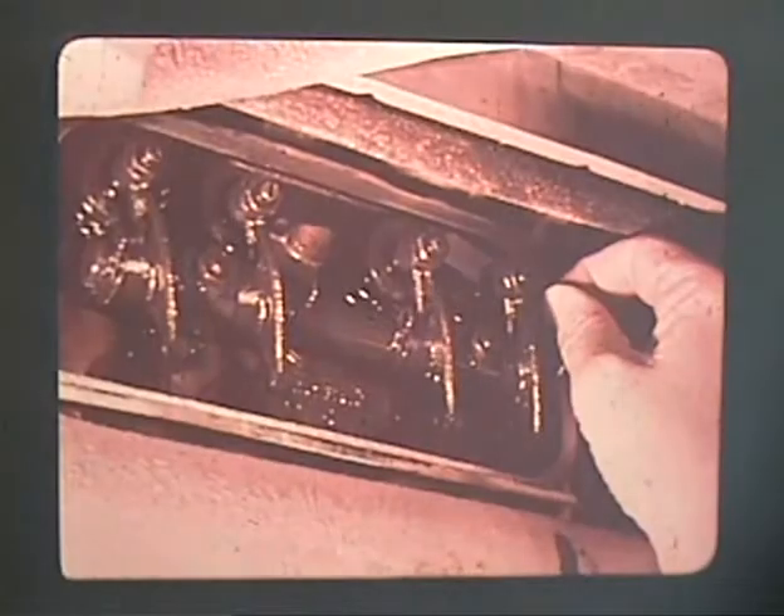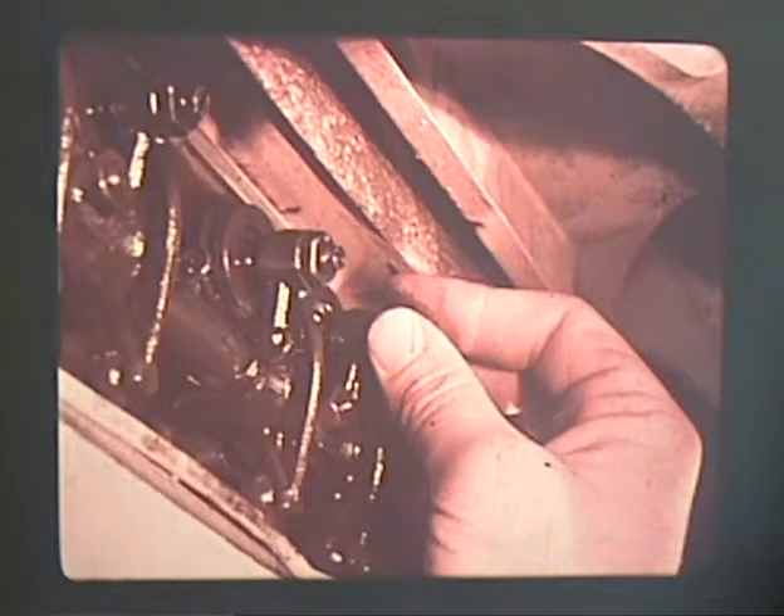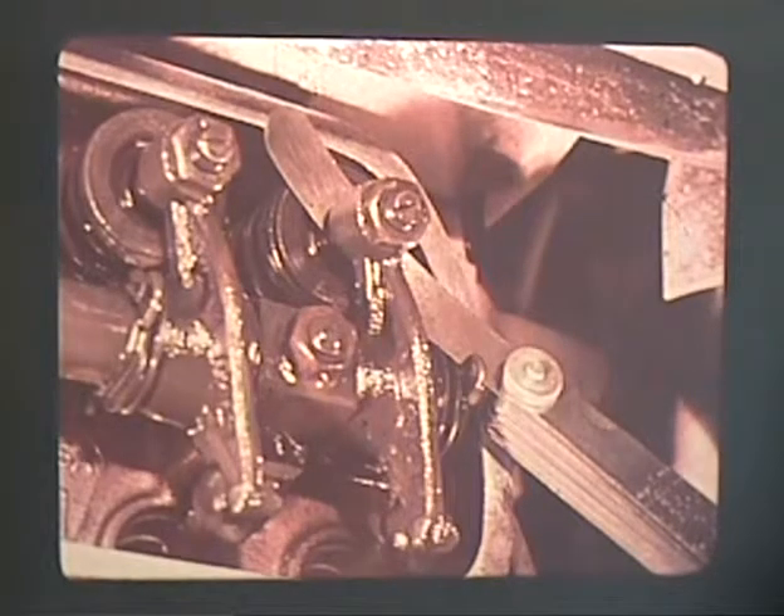First remove the valve cover for cylinders one and two. Insert the 0.15 millimeter blade of the feeler gauge between the rocker arm and valve stem. Press on the push rod end of the rocker arm to ensure that all play between the rocker arm, push rod, and cam is taken up. Valve clearance is properly adjusted if the gauge can be slid between the adjusting screw and stem smoothly. If it slides too easily or must be forced, an adjustment is necessary.